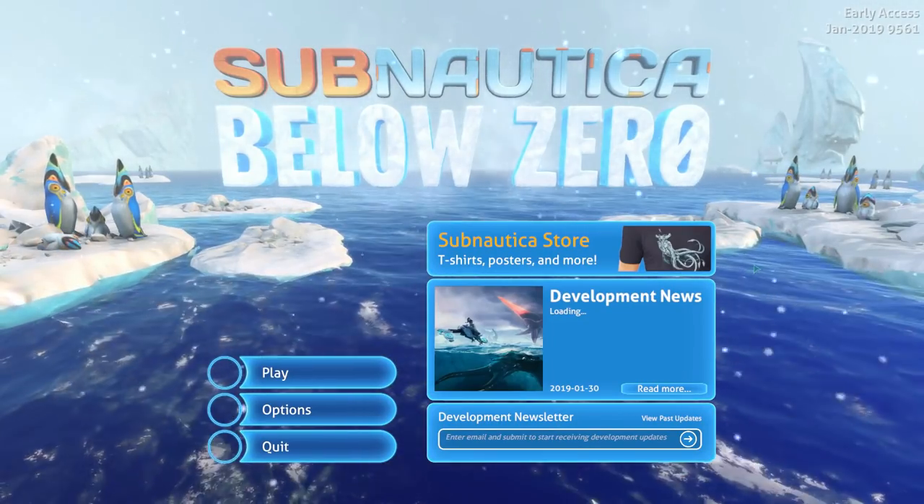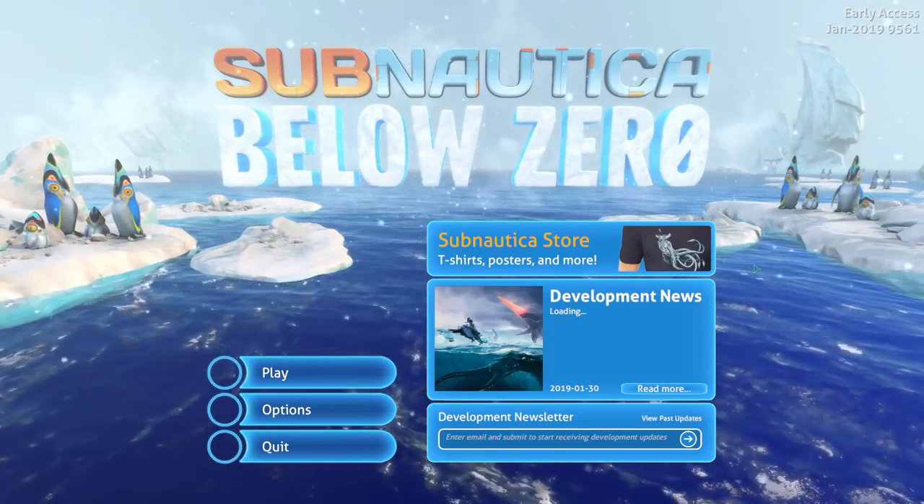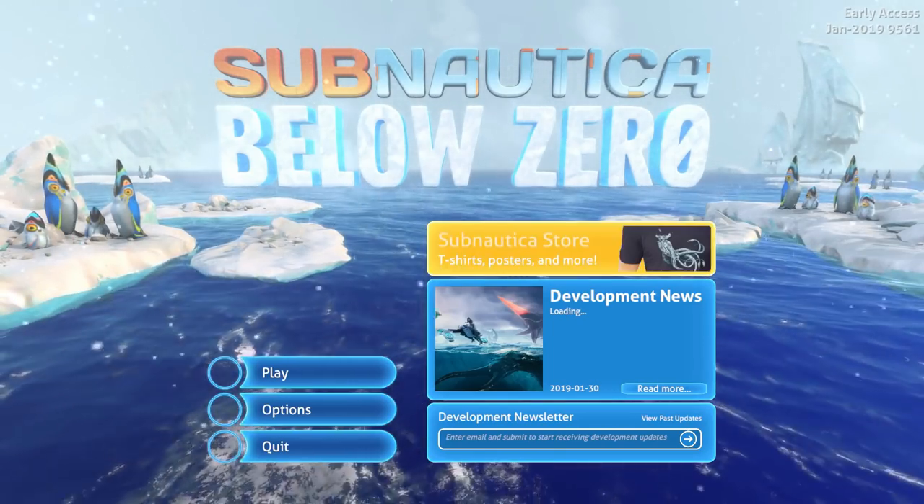Hey there, survivors. Cougar here on the day we've all been waiting for — the first taste of Subnautica Below Zero Early Access. Let's dive right in.